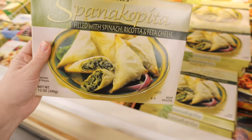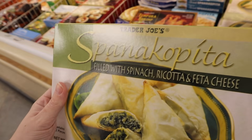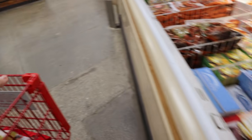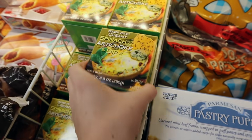Oh my gosh, this is what was recommended — spanakopita. So this is a Greek dish. Not on the list but definitely getting this too.